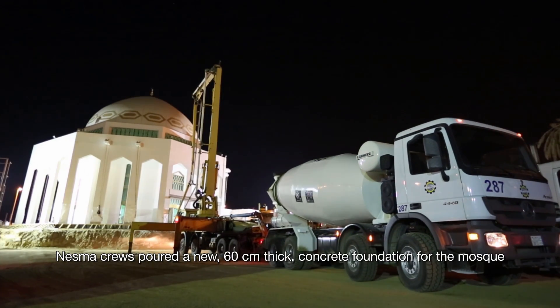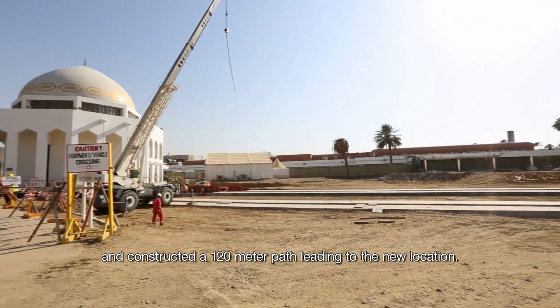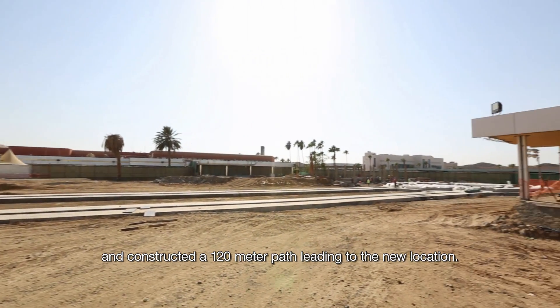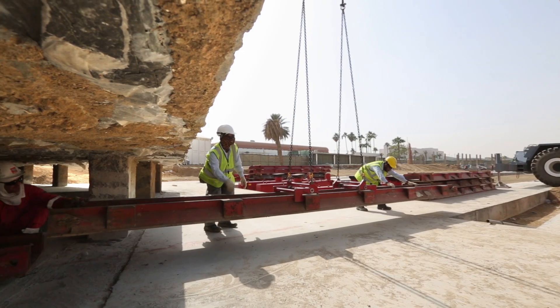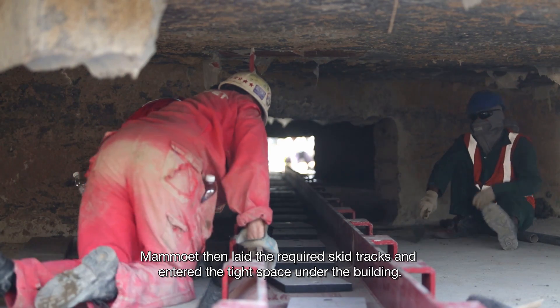Nezma crews poured a new 60-centimeter thick concrete foundation for the mosque and constructed a 120-meter path leading to the new location. Mammut then laid the required skid tracks and entered the tight space under the building.